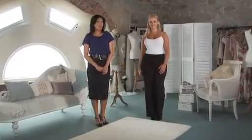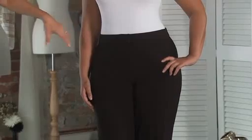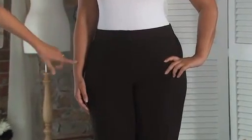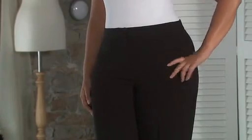Gina's wearing a pair of Magifit Smart Tailored Trousers, and this smooth, stretchy waistband allows the trousers to fit nicely on her waist, creating a really nice shape around her waist, tummy and thighs. The mock pockets here at the front are detailed without bulking out the trousers, giving her a really nice, streamlined look.